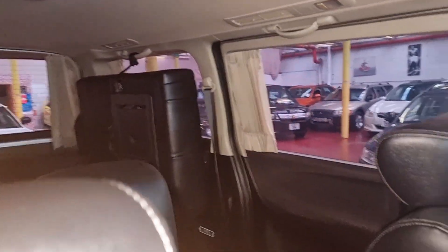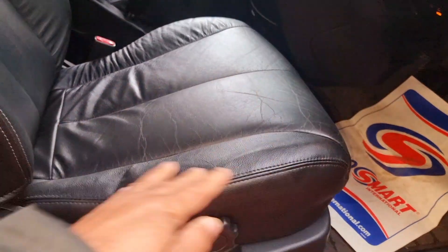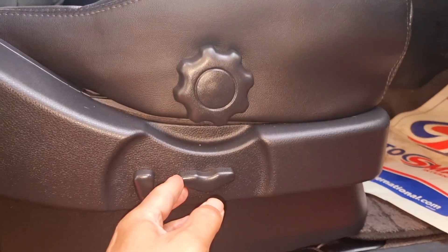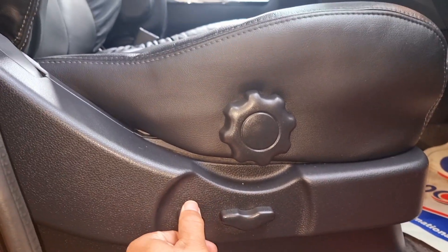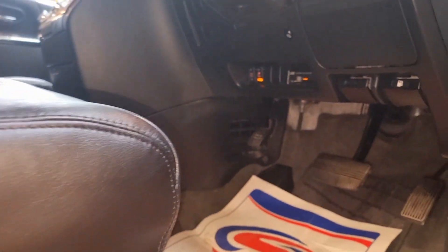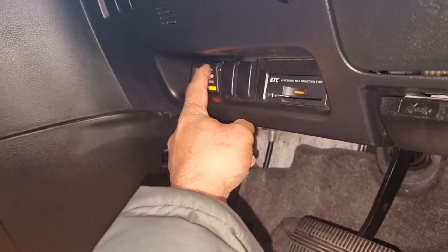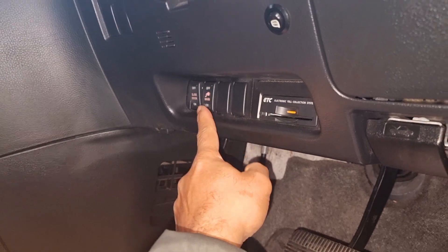Everything is working nicely and smoothly. The driver seat area is quite nice and tidy. The seat is electric — you can adjust it up and down. For the electric doors, you can turn them off from here — this is the main switch, with an extra one in the back.